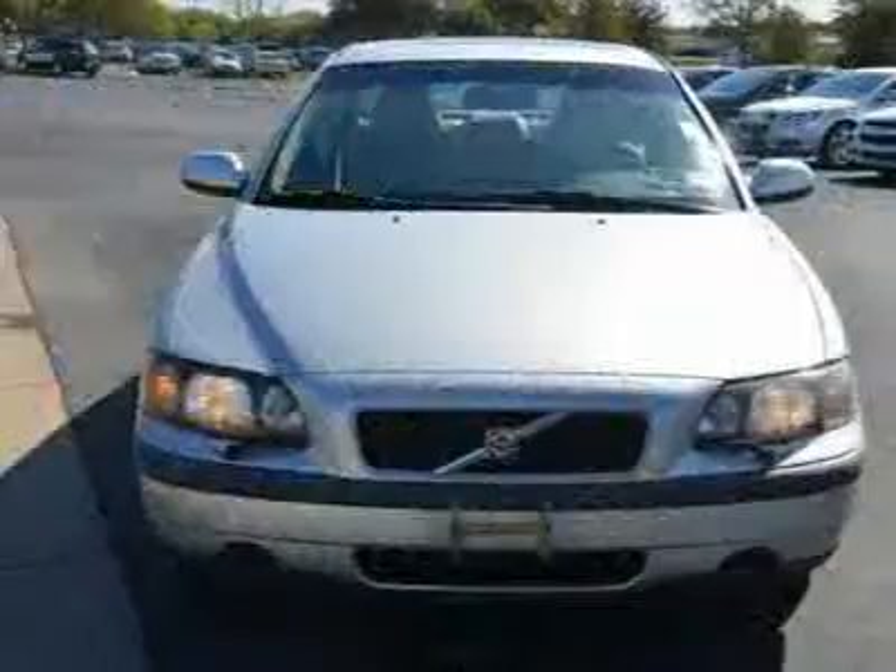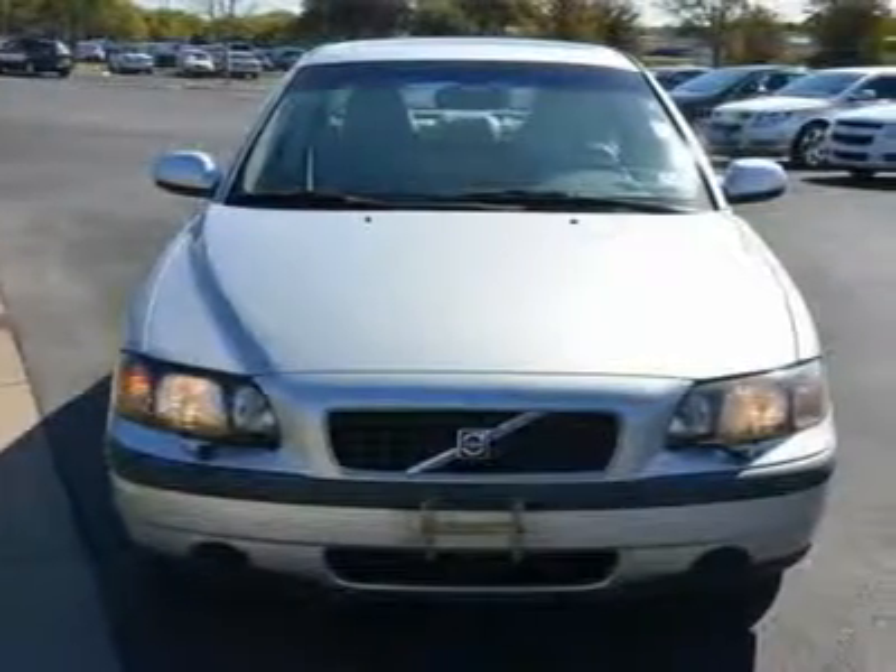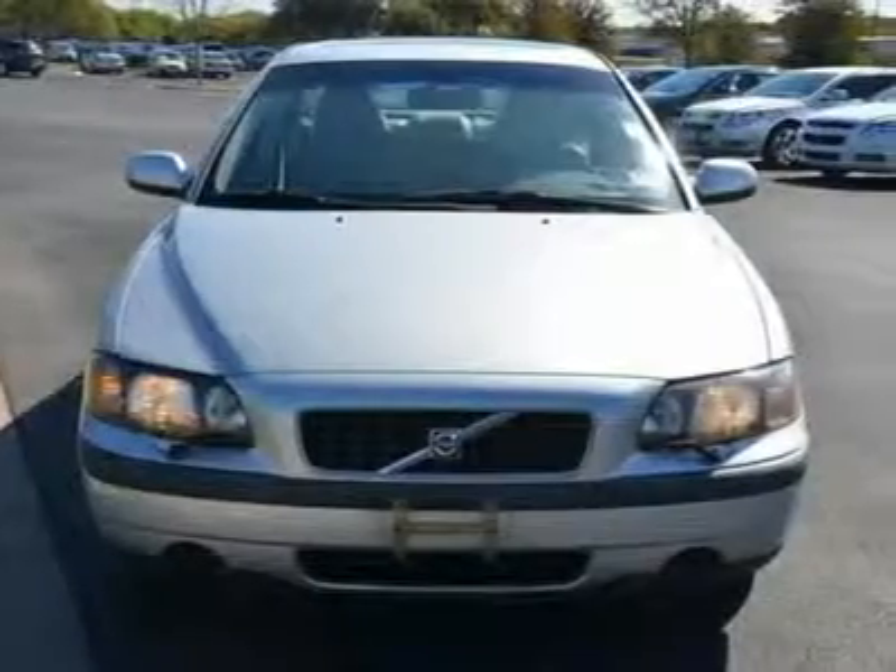Bucket seats, pass-through rear seat, rear bench seat, cloth seats. Front floor mat, rear floor mat. Adjustable steering wheel.